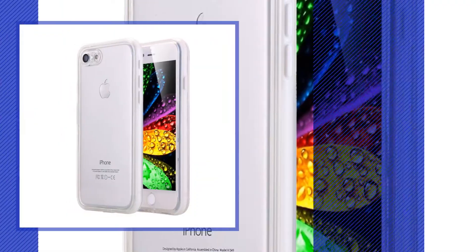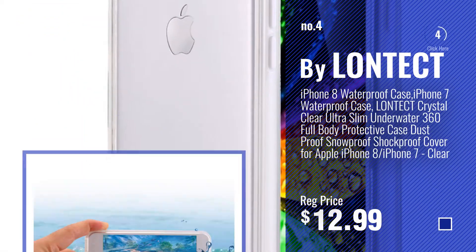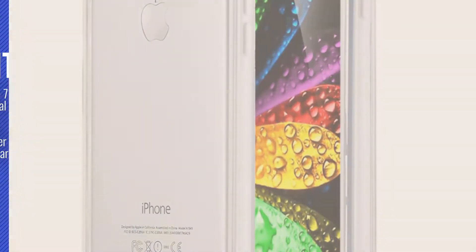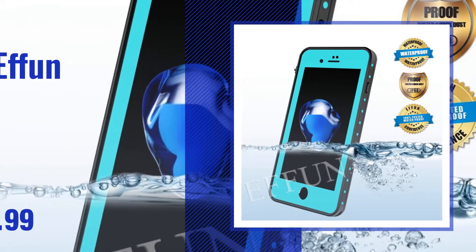Number 4: Buy Lontect. Number 5: Buy Fume.